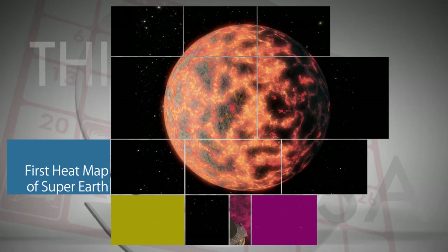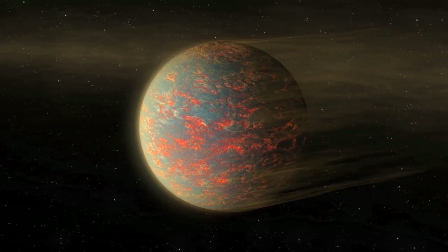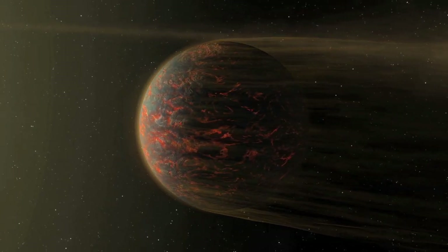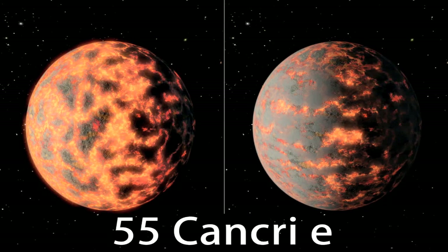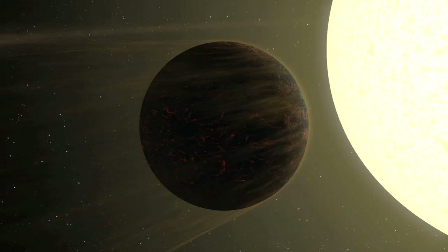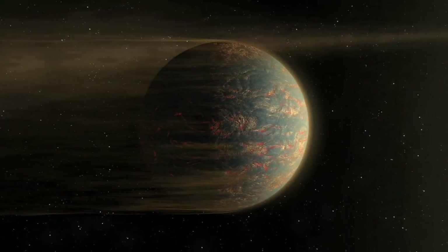Observations from NASA's Spitzer Space Telescope have led to the first temperature map of a rocky planet nearly two times as big as Earth. The map shows new evidence that instead of a moisture-drenched atmosphere, the super-Earth-sized planet, named 55 Cancri-E, is a world blanketed with hot lava that sits very close to its star. 55 Cancri-E is about 40 light-years from Earth.